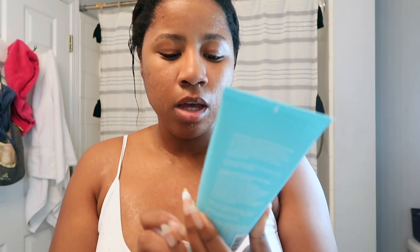I do like to wash my face with Tula's probiotic and superfood cleanser — just the regular one. I got it off the Tula website. Everything I mention will be linked down below, just FYI. This is what I use to clean my face.